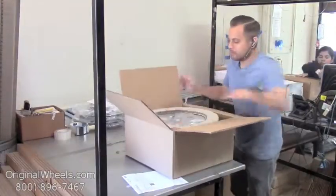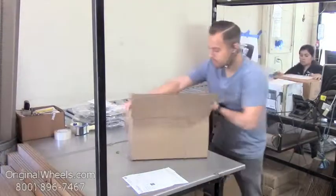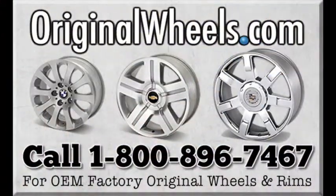We have special boxes and packing to help protect your new wheels during transit. All wheels are shipped fully insured. With OriginalWheels.com, you can count on quality.